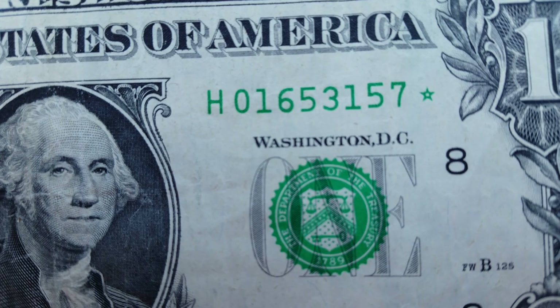Oh — star note, yes! I'm going to set that one aside. Awesome. This makes the hunt all worth it.